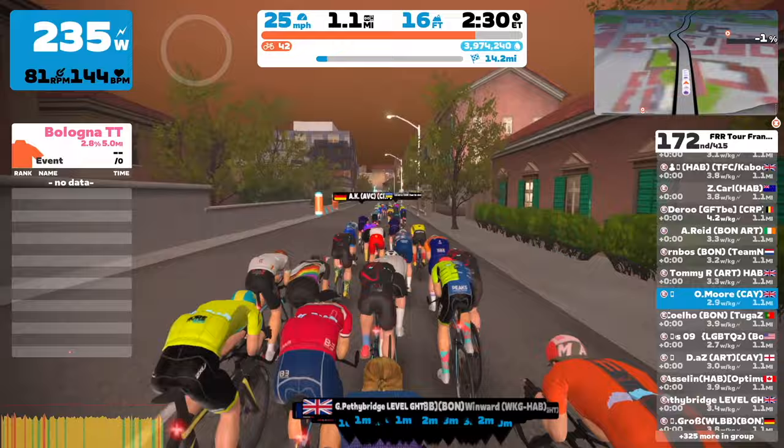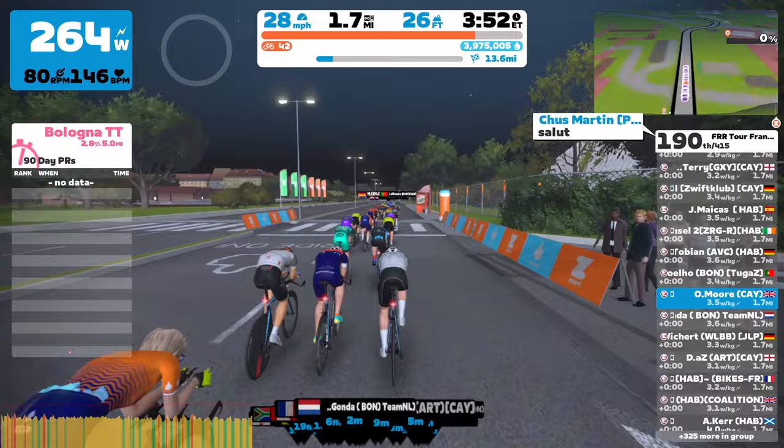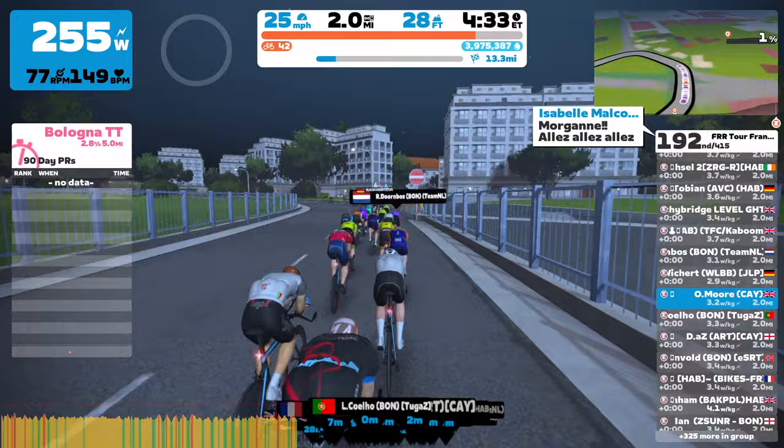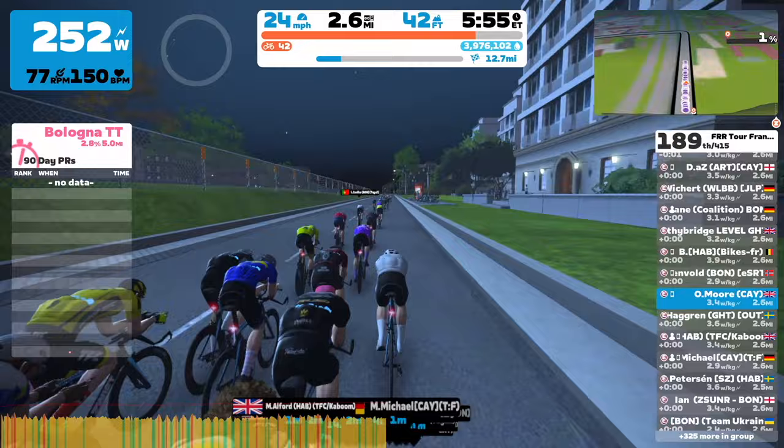The plan for me, after watching - I think it was Shane Miller who did a video on how to set the best time up here - the key was to put just below threshold on the flat bit, and then when I got to the actual climb itself, put a few more watts down and really make up a lot of time on the incline. So that's what I was trying to do.